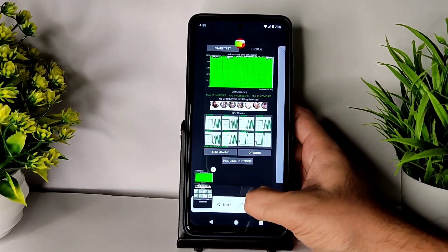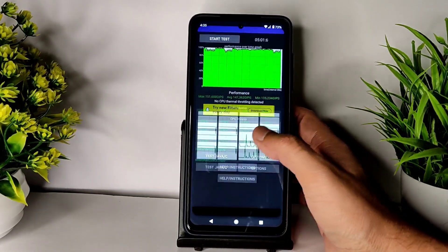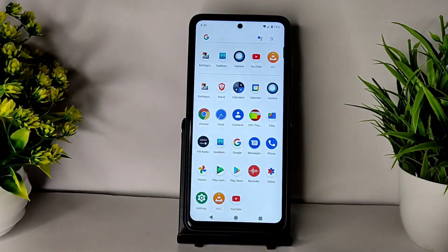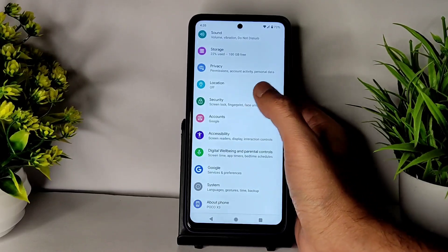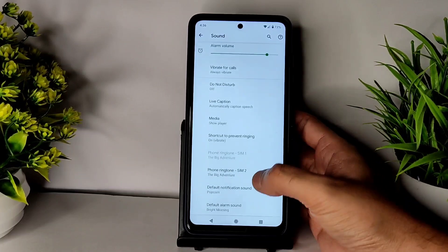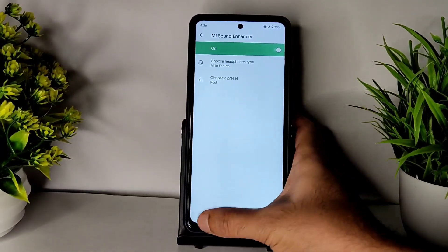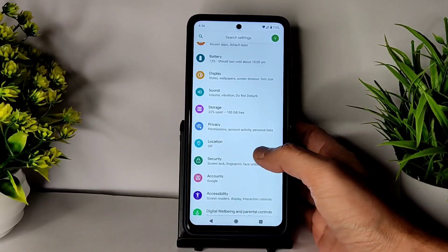The RAM management is also very very good in this ROM. Using wired earphones is also good — the audio quality was really good. In the sound settings you get direct sound settings, you can choose the headphone type and preset. The audio quality through the headphone jack using this ROM is much better compared to Android 12 ROMs.